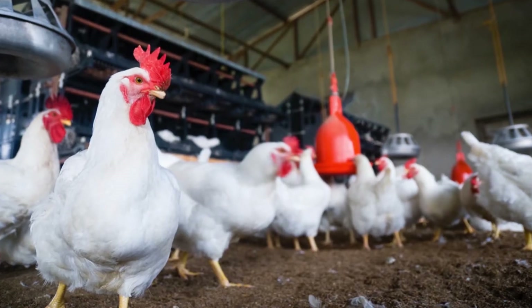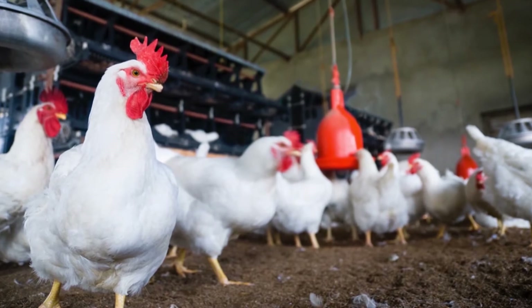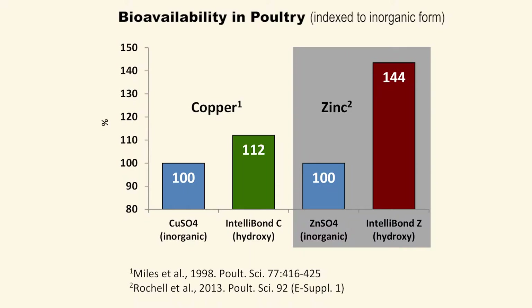Inside the animal, the Intellibon crystal protects the mineral from dissolving too quickly, so it can be continuously absorbed, resulting in higher bioavailability. The result is better performing animals.